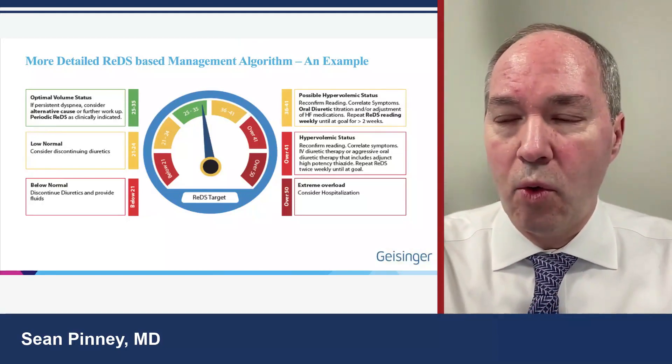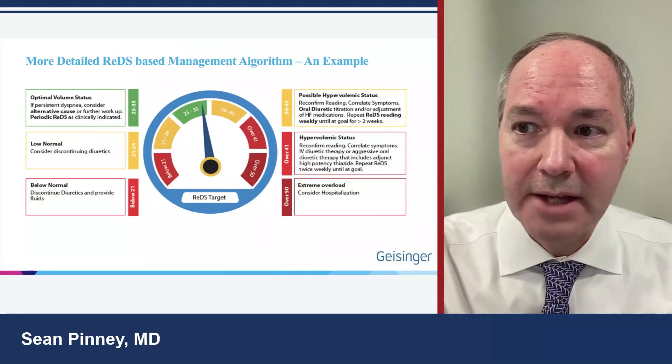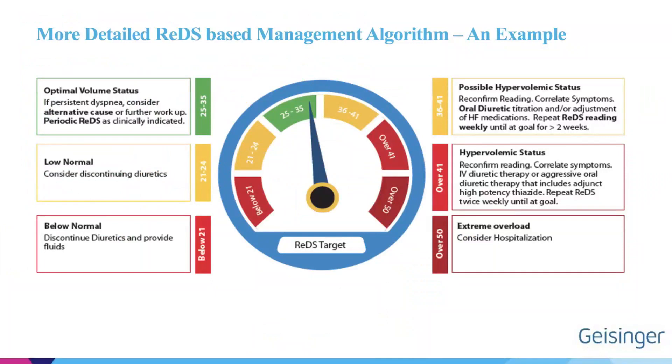We can incorporate REDS into a treatment algorithm. We want patients in the 25-35% lung water range — the green zone. Between 36-41%, patients are in a yellow zone where hypervolemia is possible. Above 41%, patients are definitely congested and hypervolemic. Above 50%, they are extremely volume overloaded. We can titrate diuretics based on these readings.